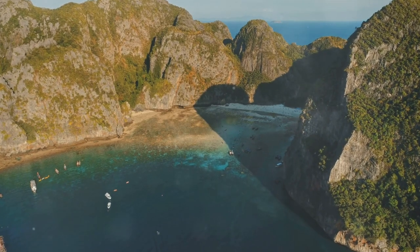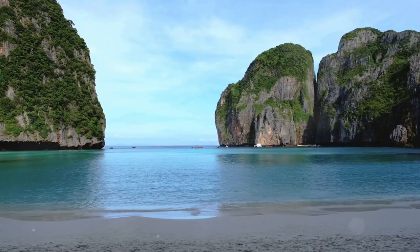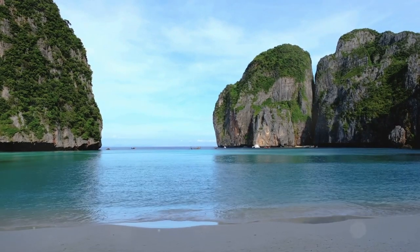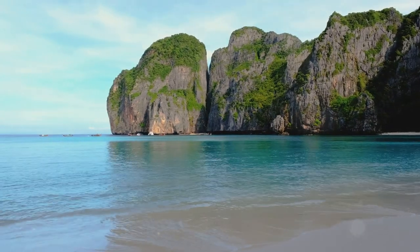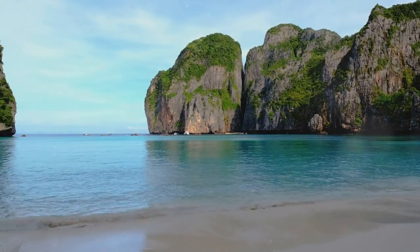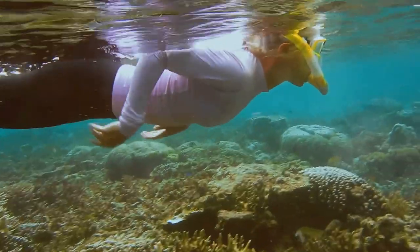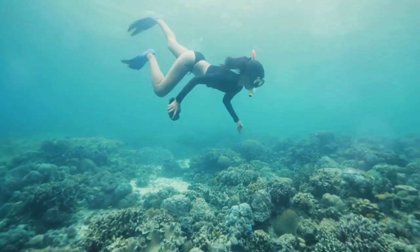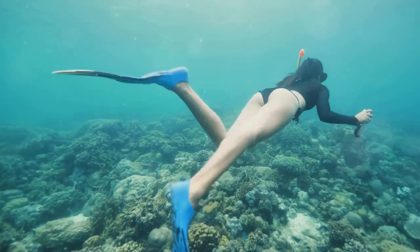Our next destination needs little introduction. Maya Bay, a name synonymous with breathtaking beauty, is a place that has captured the hearts of millions. Enclosed by towering cliffs and fringed by a ribbon of white sand, Maya Bay is a sight to behold, but it is the underwater world that truly captivates. Closed to boat traffic for several years to allow its ecosystem to recover, Maya Bay's coral reefs are now flourishing once more.